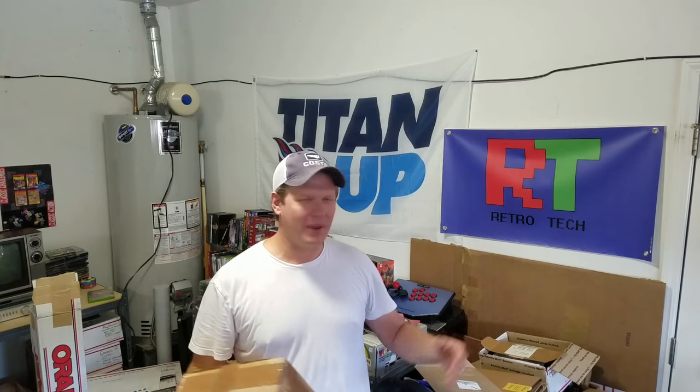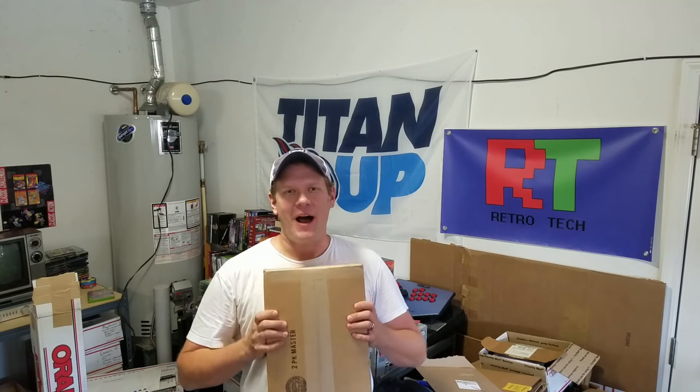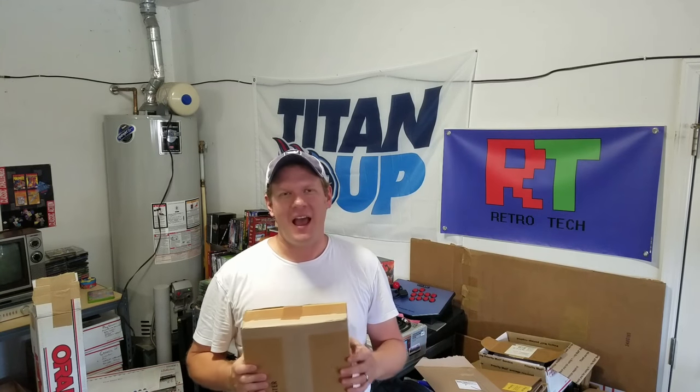Hello and welcome back to Retro Tech. It's another wonderful day here. I'm out in the shop and I've got a box that was just delivered to me. I wanted to do a special unboxing of it.